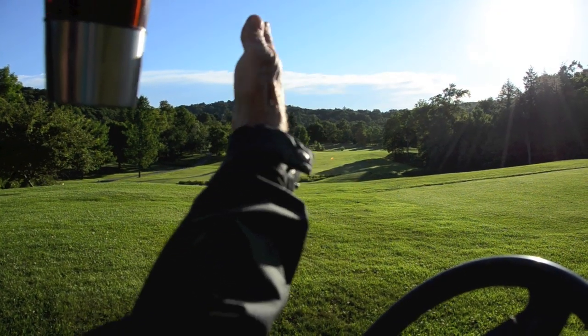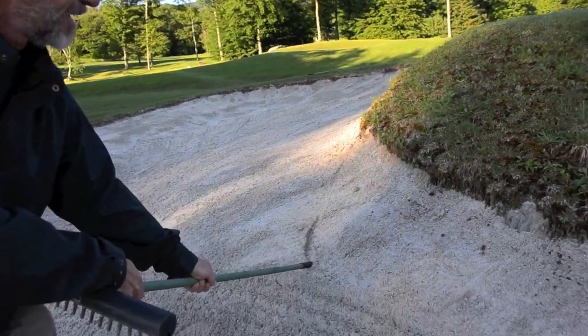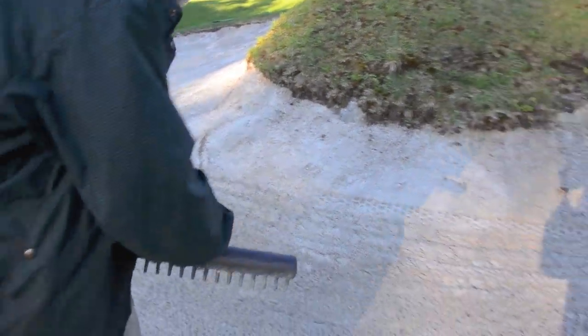Every architect has a very distinct style, and one of Cornish's hallmarks are very large greens, which we happen to have, and big high flashy bunkers. That's another thing we'll be getting into this year — restoring, reshaping, and putting new sand in all the bunkers on the lake and mountain courses.